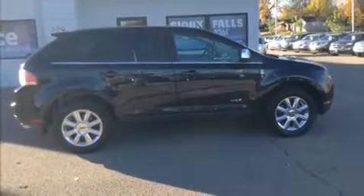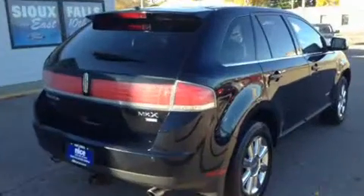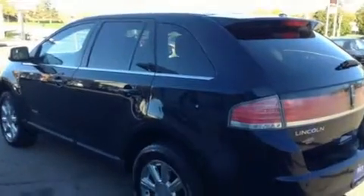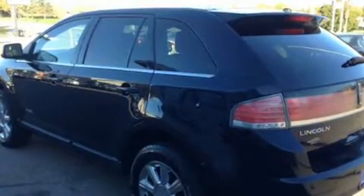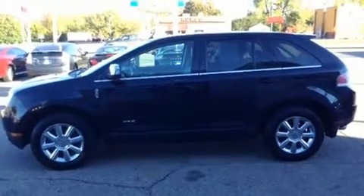The 2008 Lincoln MKX. Under the hood you'll find a six-cylinder engine with more than 250 horsepower, and all-wheel drive keeps this model firmly attached to the road surface.